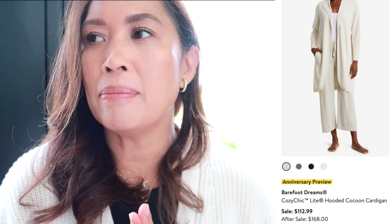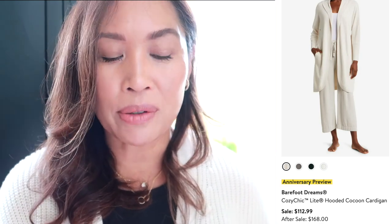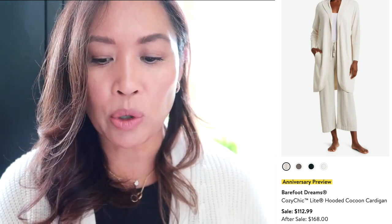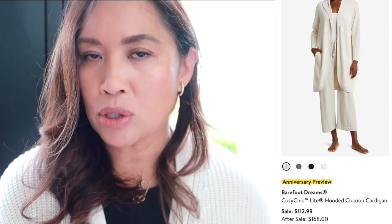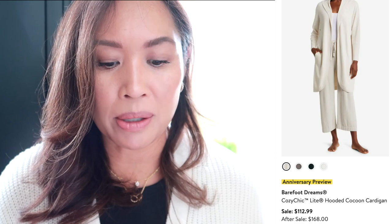Next up, we have something by Barefoot Dreams — I always love looking at their products, they're so cozy. This is a Cozy Chic Light Hooded Cocoon Cardigan. I'm wearing a Jenny Kane cocoon cardigan, and I think that shape makes something look effortless because it's not super tailored — you've got a lot of draping. This one happens to have a hood. I actually have two of these, one for inside and one for outside. It's a perfect cardigan to wear inside or outside — not quite a robe but a little more dressed up than that, especially if you work from home but still want to feel put together. And it's Barefoot Dreams material, which is really soft.